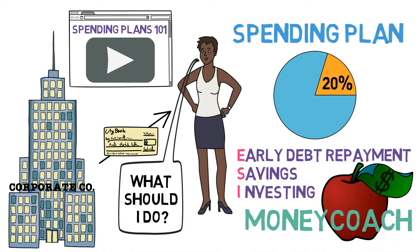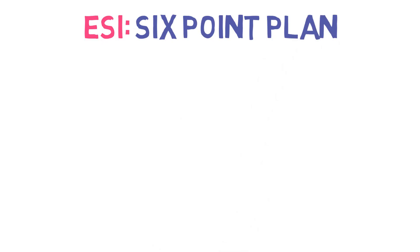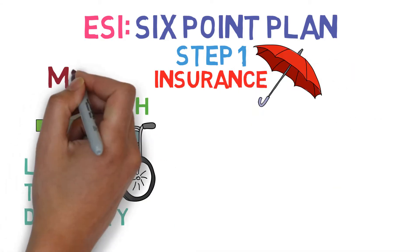Well, we've got her covered. As long as she follows this six-point plan, she should be set for the future. Step 1: Before doing anything, make sure you have adequate insurance. Health and long-term disability insurance are a must.